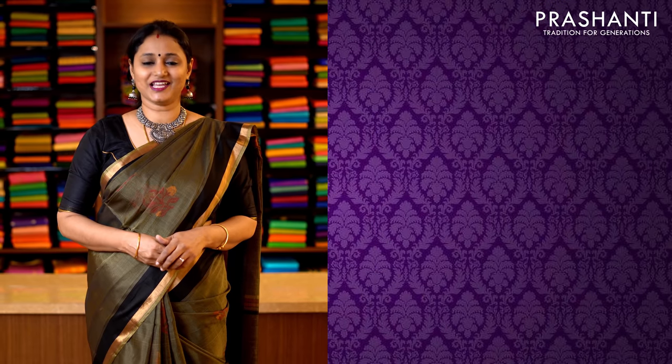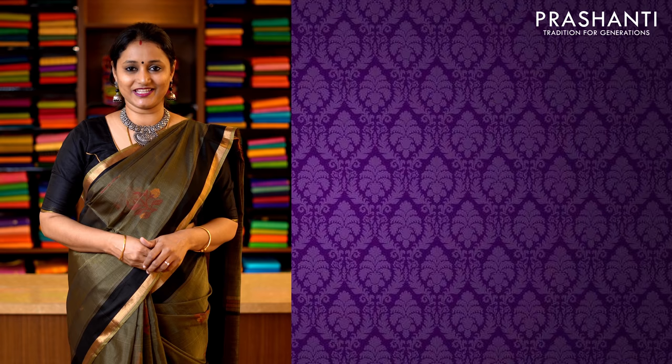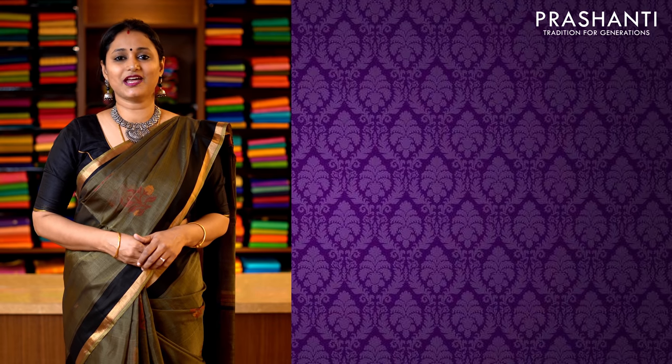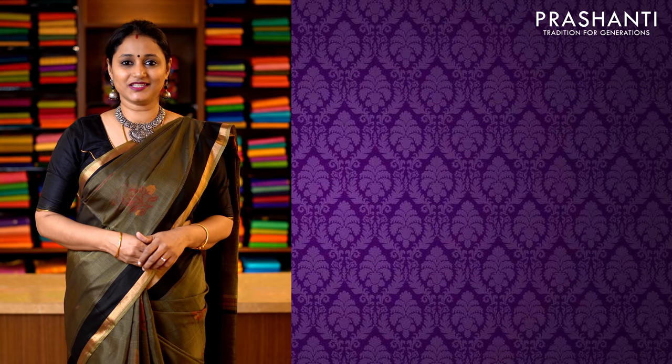All the sarees shown in today's video are available on our website. You can log on to www.prasanthisarees.in to take a look at the entire collection. You can also click on the link in the description box which will directly take you to the collections page. These sarees will go live sharp at 11.05 am post launch of the video. Thank you for watching. Have an interesting shopping experience at Prasanthi.